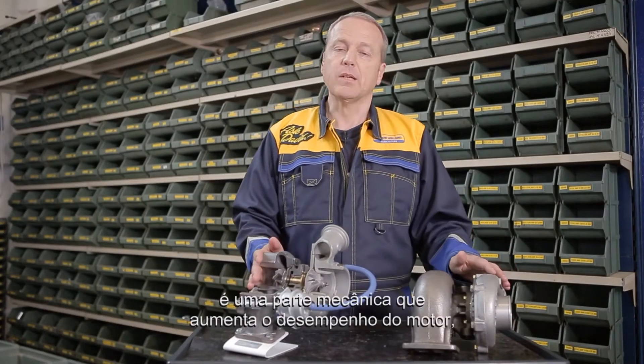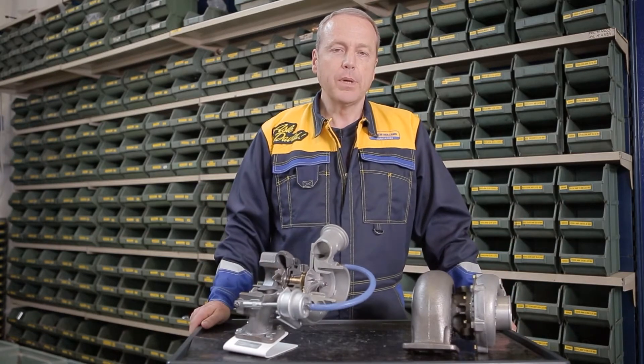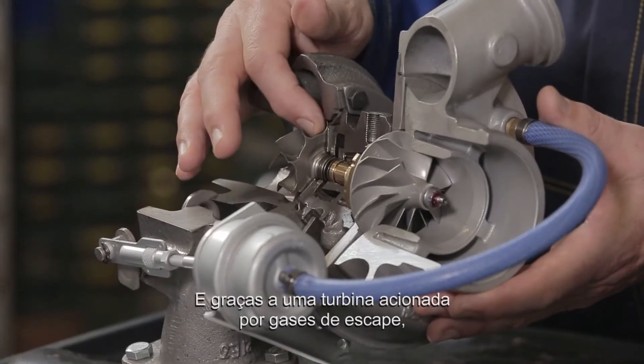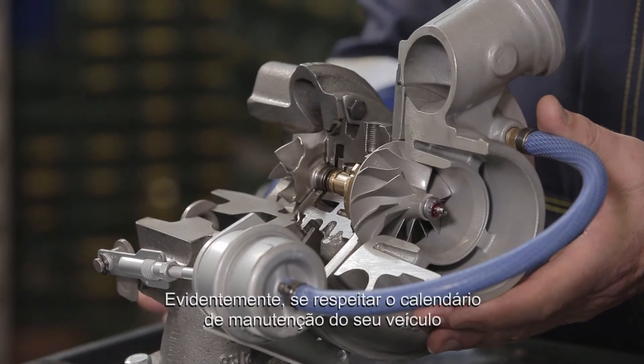As you may know, the turbocharger is a mechanical part which enhances engine performance, optimising the air-fuel ratio. Basically, more air means better combustion. And thanks to a turbine driven by exhaust gases, air is forced into the engine, reducing fuel consumption.